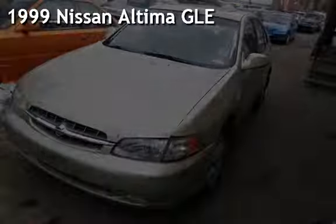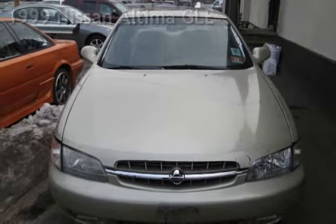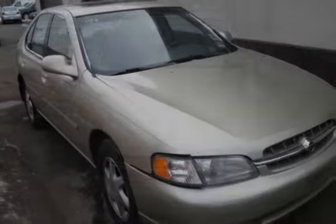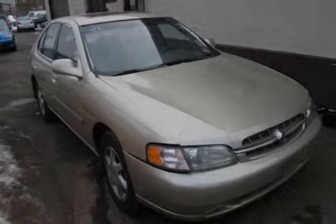Presenting a pre-owned 1999 Nissan Altima GLE. This 4-door sedan has a 4-cylinder, 2.4-liter i4 engine, with front-wheel drive, and an automatic transmission.